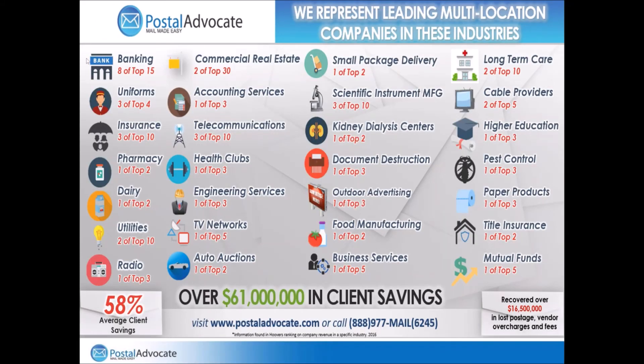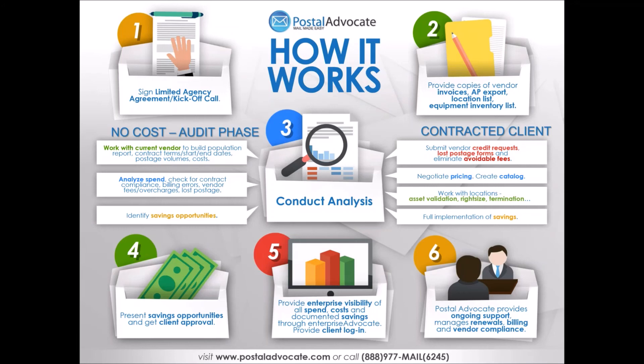Our clients are in every industry. We work with eight of the top 15 banks, three of the top 10 insurance companies, and one of the top two pharmacies. What really matters is that they're large organizations with diverse fleets of locations and equipment. For just about any client, we'll do an analysis to show them what savings are available. If they decide to move forward, we'll submit vendor requests for savings and negotiate pricing catalogs, then work with your end users on managing the category. We present all savings to you for approval, manage it on a web dashboard, and provide ongoing support — which is the most important thing since it's an ongoing area over years based on contract renewal cycles.